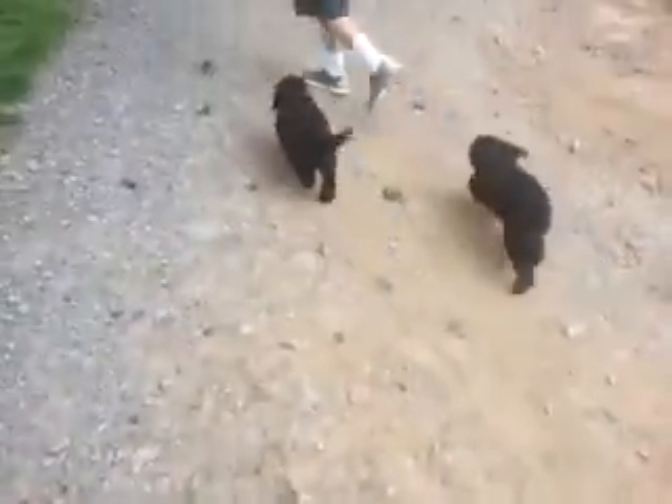Here they are. Hi, guys. I just wanted to get some video of them out playing around, having some fun.